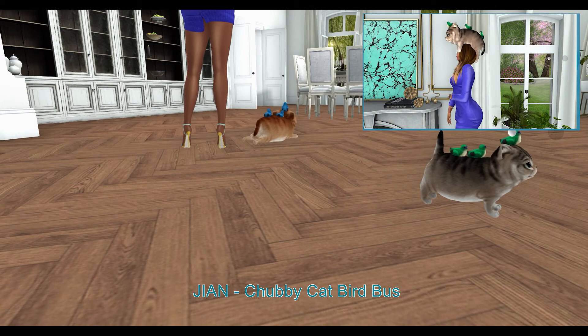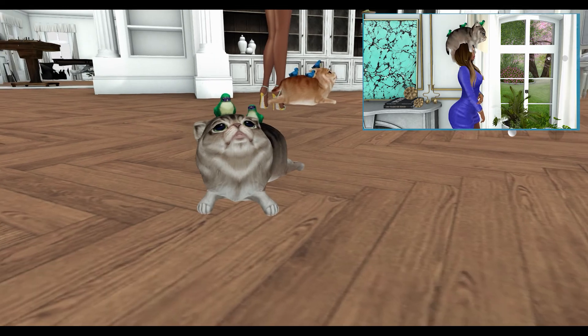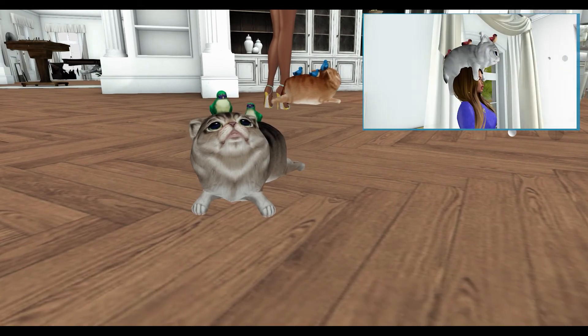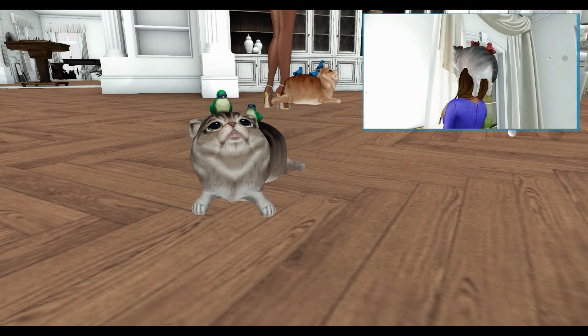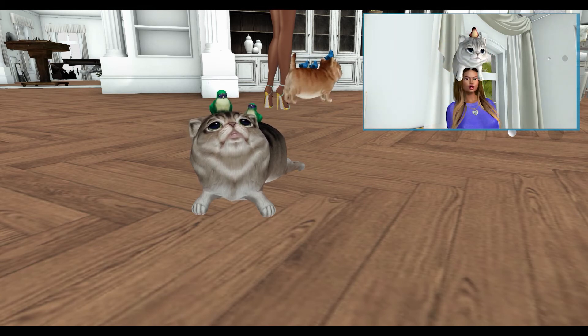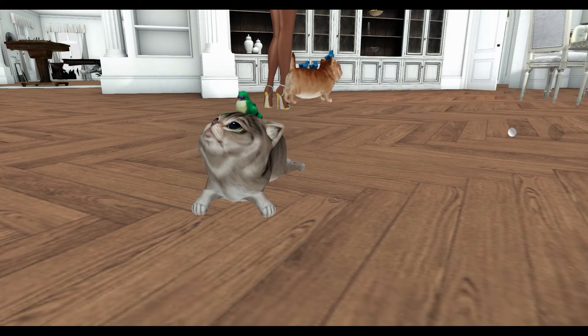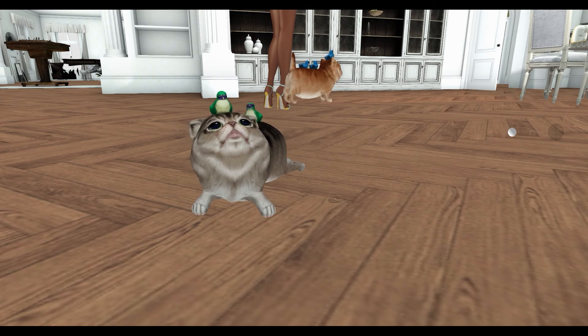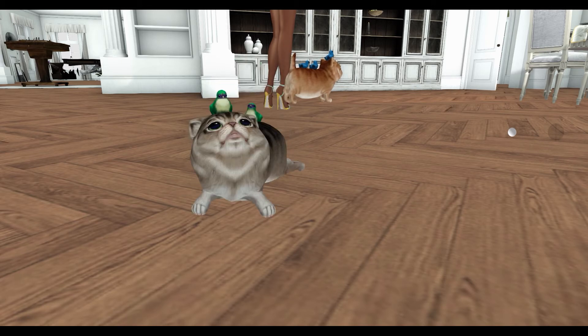Next, from Ma'am, we have the Chubby Cat Bird Bus. This comes in Head Clinger, Companion, and Wonder versions. They come in brown, ginger, and silver colors. Animations can be turned on and off. You can turn the sound on and off. You can also choose to name the cat. One of the great things about this cat is that you can also change the radius that it roams around.